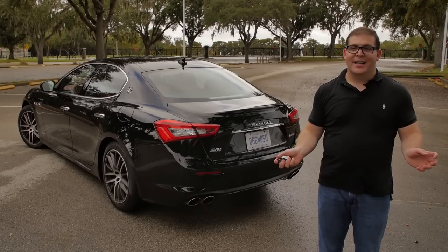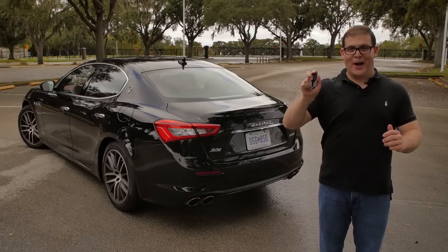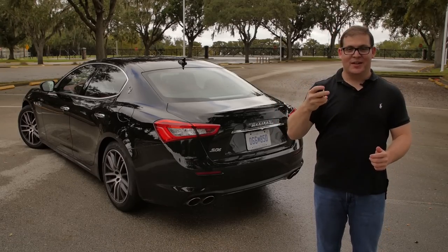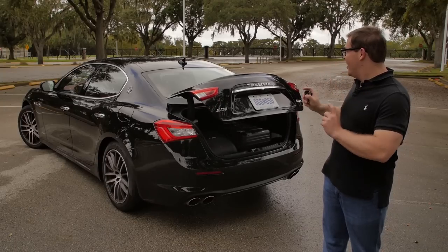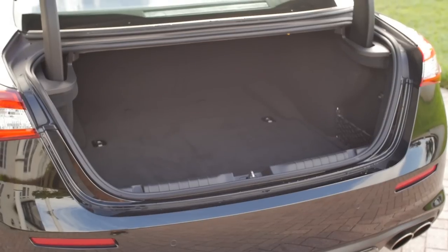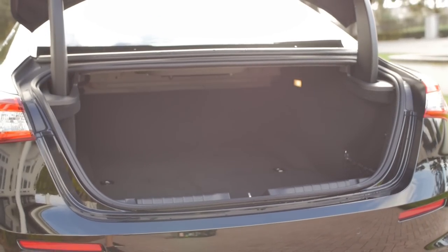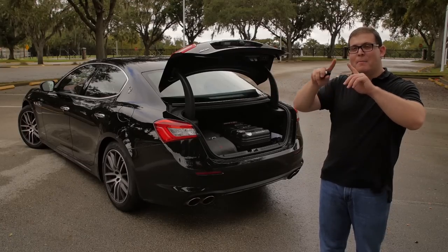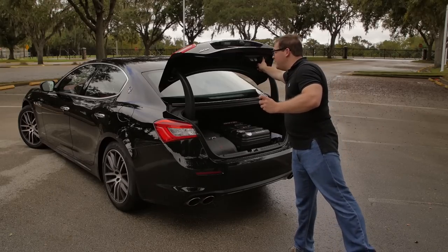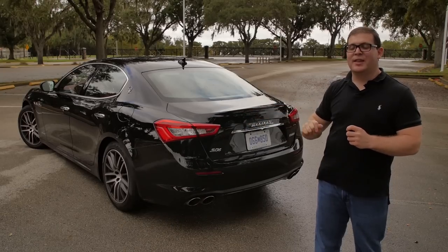Coming to the back of the Ghibli, I get to use what might be the heaviest key fob in the world — it's chunky metal and really nice. A double press opens the automatic trunk, revealing just over 17 cubic feet of storage space. Not bad at all — it swallowed all my camera equipment easily, and the seats fold flat, though the opening isn't the best. To close, you press a little button inside the trunk lid and it shuts electronically and really silently. I really like that.